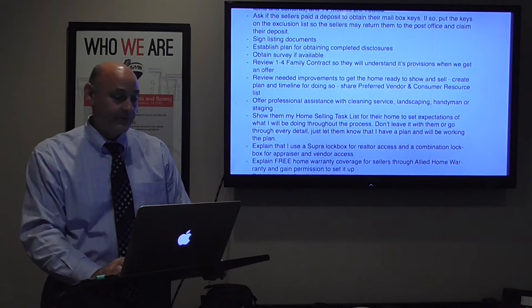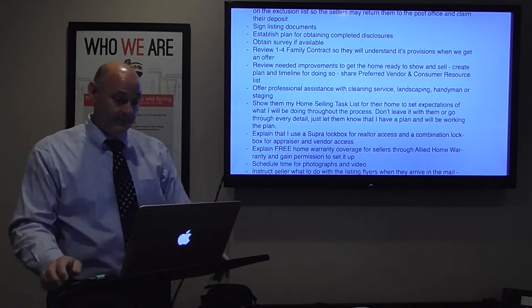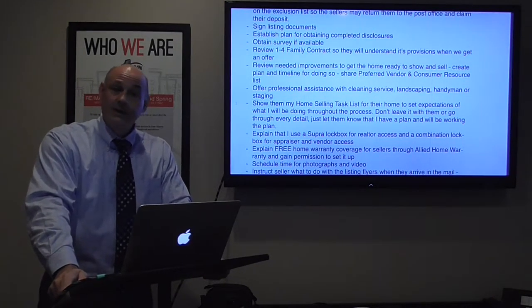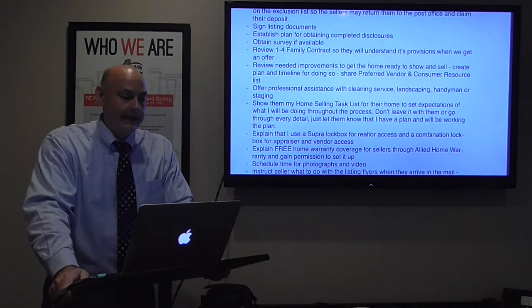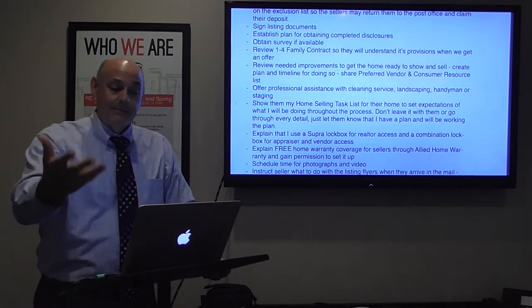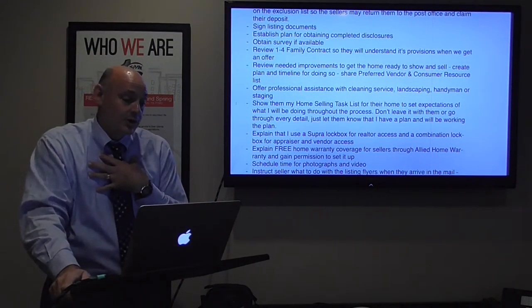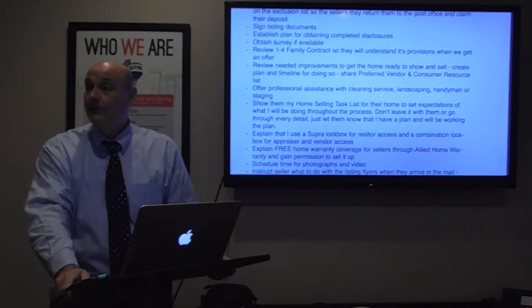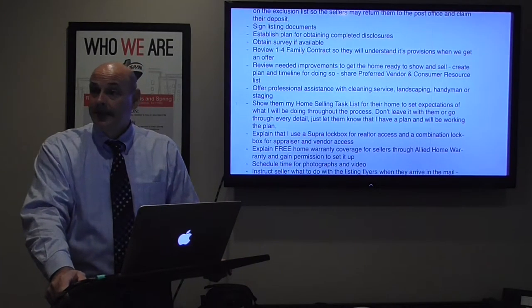Get the survey. Review the one-to-four family contract — the offer contract — so sellers will understand its provisions when we get an offer. Review needed improvements to get the home ready to show and sell: clean the garage, repaint the utility room, declutter the countertops — whatever it is. Create a plan and timeline and get agreement on that. Then I share my preferred vendor and consumer resource list in case they need some of those vendors.